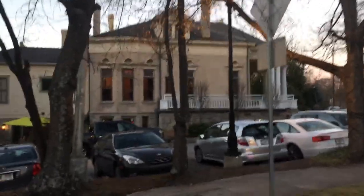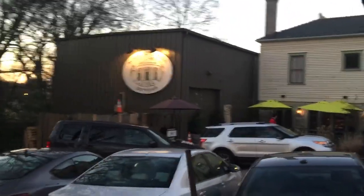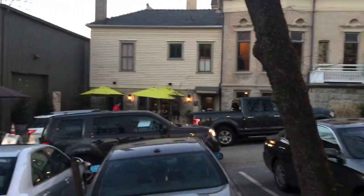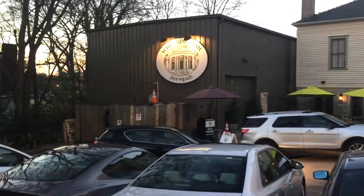We are here! It's a brew pub in the basement of an old restored mansion — that's the Wrecking Bar. The bar and restaurant are downstairs, and upstairs is an event space, which is where we'll be tonight. They've also got a beer garden right there behind the sign.